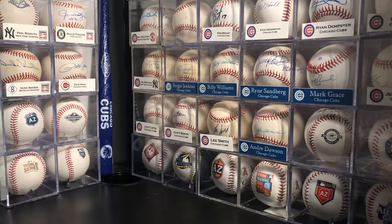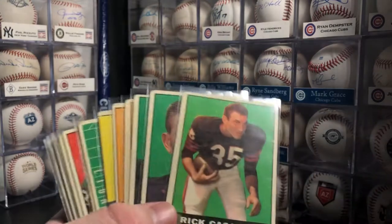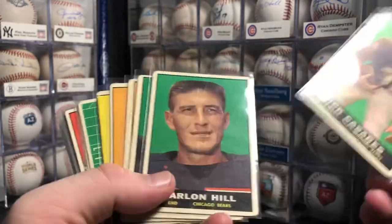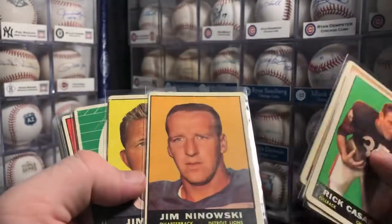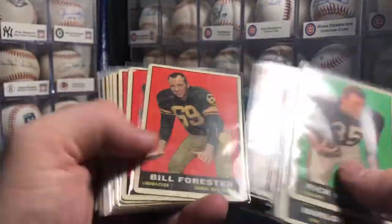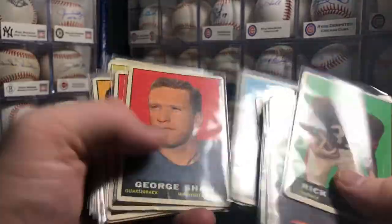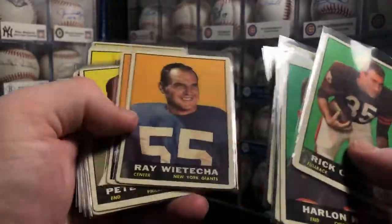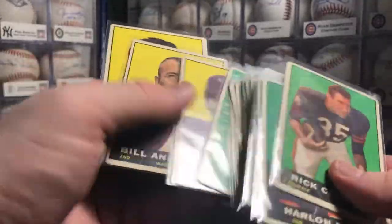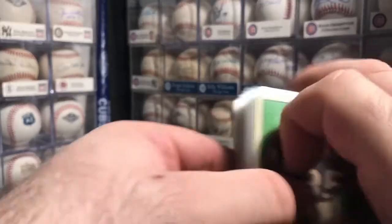I got this lot here of 1961 Topps football cards — there are 35 cards. I only have a couple of these from this set, so I thought it was a nice way to kind of start building the set. I got them all for $8. They're not in the best shape at all, but these cards are kind of hard to find, common-wise. Kind of a cool design, 1961 Topps football. Thrilled to grab these guys for $8 — really, really good deal for a lot of 35 of them, even though they're kind of in low grade poor shape.